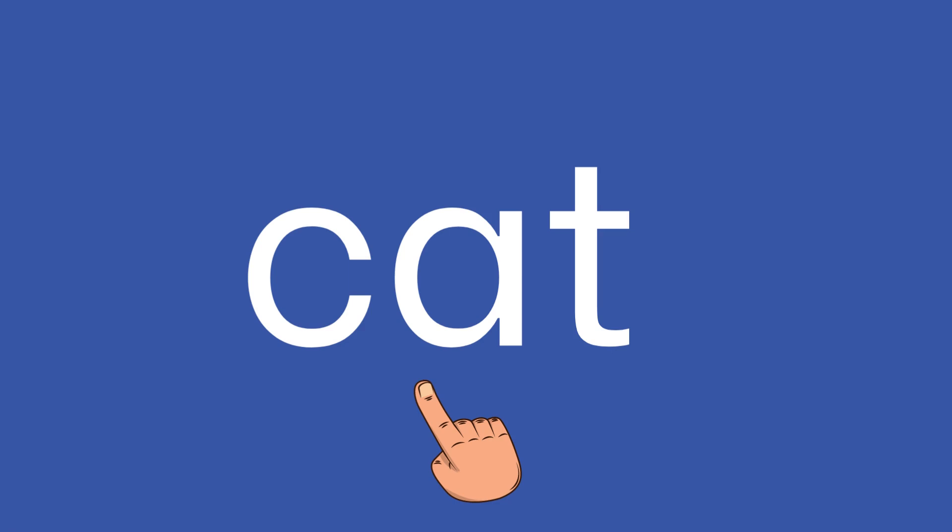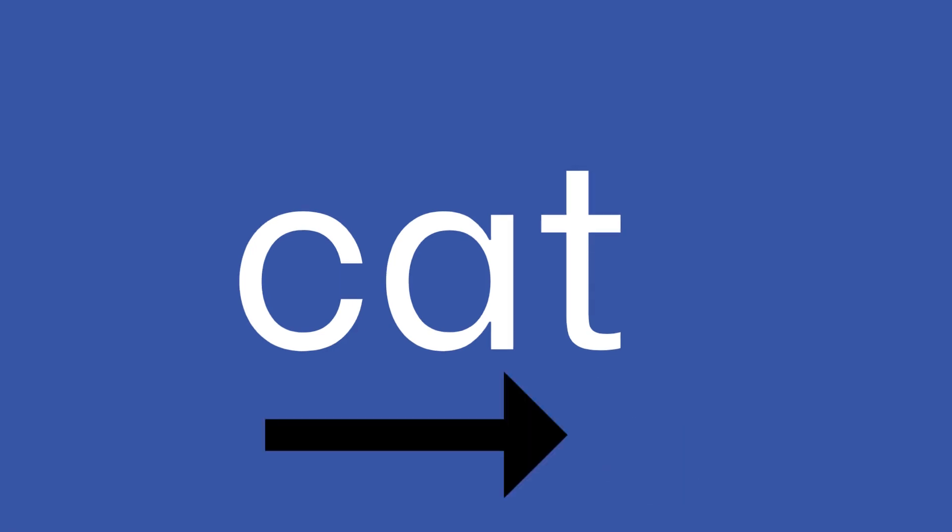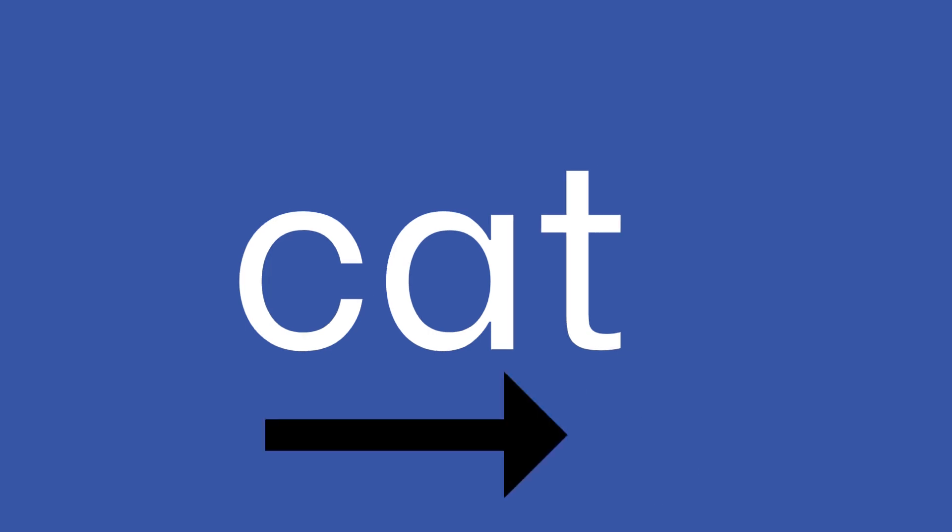And our final word. K, a, t — hat. Try again: k, a, t — hat. Have a go at reading this word yourself.